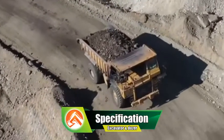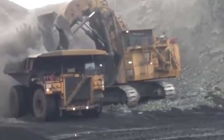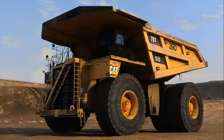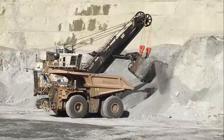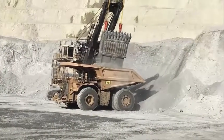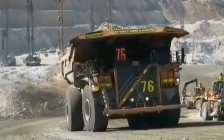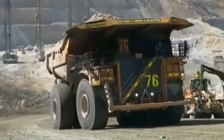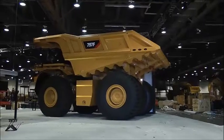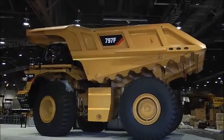Specifications of the Caterpillar 797F — Engine: CAT C175-20 diesel engine, 20 cylinders, maximum gross power 4,000 horsepower, emissions Tier 4 Final or Stage V. Transmission: AC electric drive, maximum speed 42 miles per hour, maximum grade ability 12 percent. Retarder: oil-cooled multiple disc design. Suspension: front independent double wishbone design; rear four-corner oil/nitrogen suspension system, maximum travel 11.5 inches. Brakes: service brakes four-wheel oil-cooled multiple disc design, retarder engine compression brake, parking brakes spring-applied hydraulically released disc brakes.